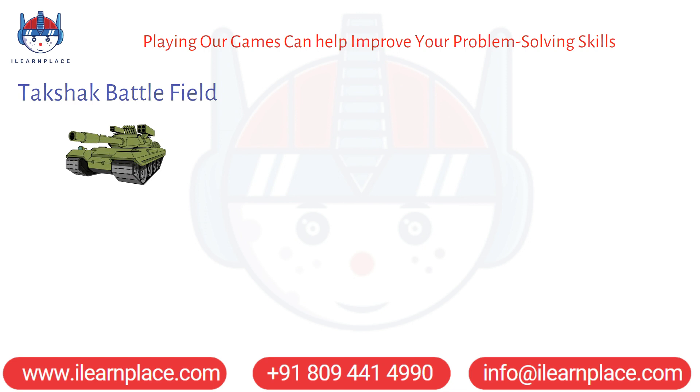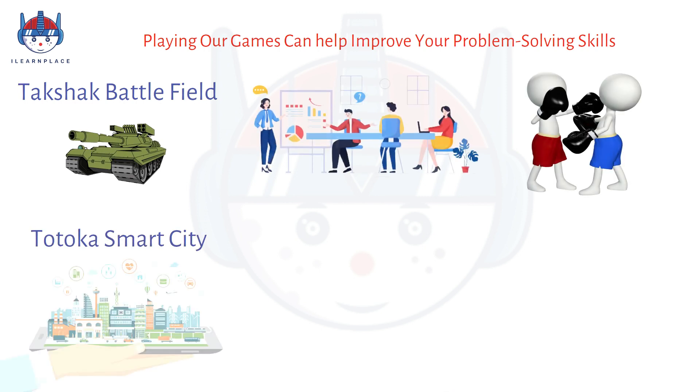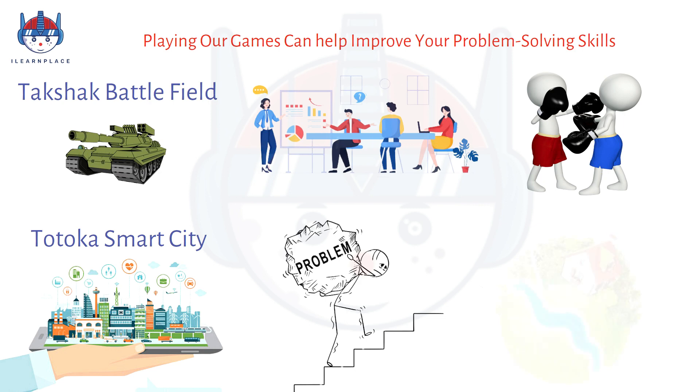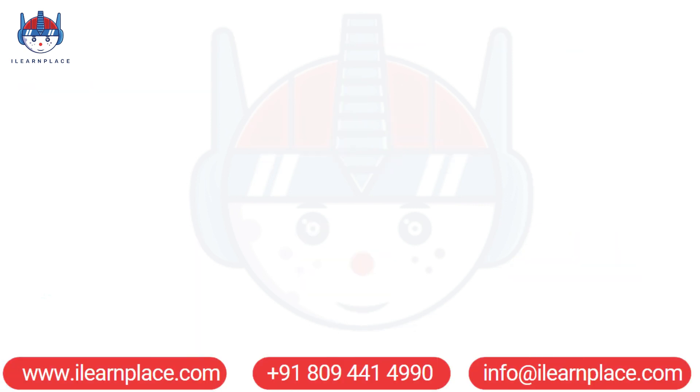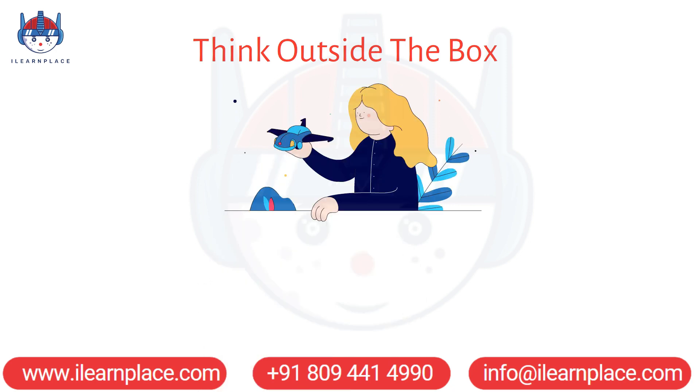In Takshak Battlefield, you must develop strategies to defeat your opponents, while in Totoka Smart City, you must solve complex problems related to urban planning and sustainability. Both games challenge you to think outside the box and develop innovative solutions.